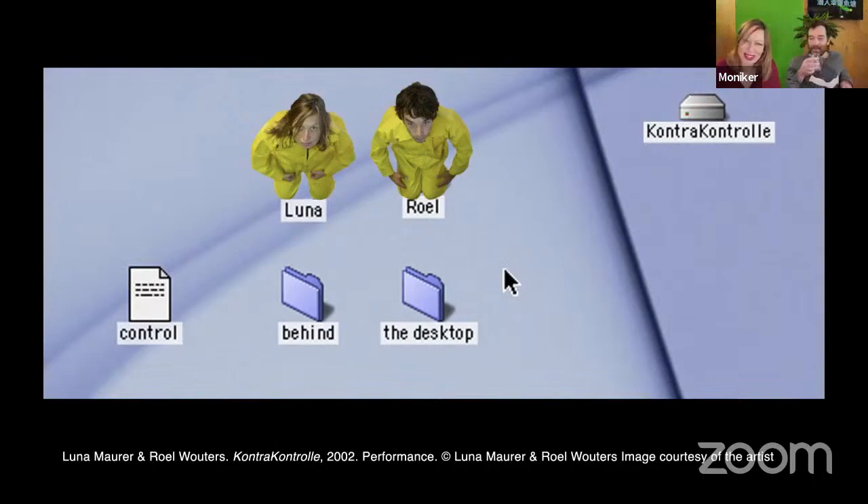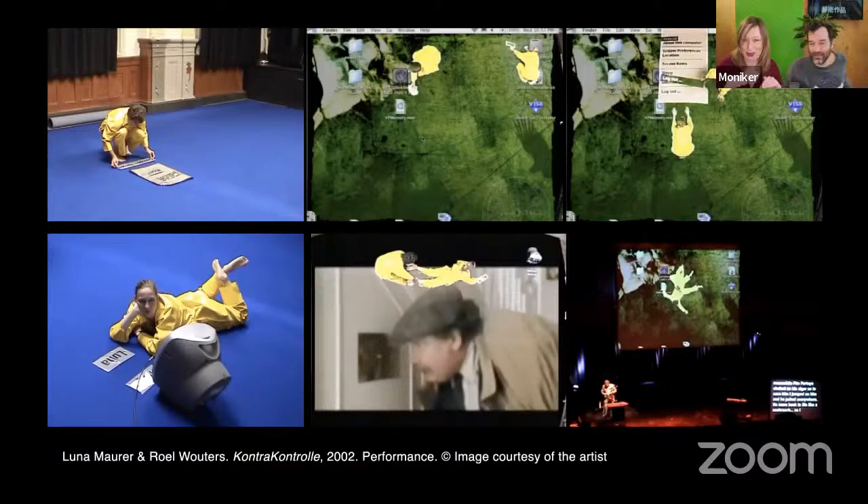We brought a funny project to show you briefly. It was 2001. We were always busy with the relationship between man and machine and how we use technology — that is a very long-standing interest of ours. At a conference in Amsterdam, we thought we wanted to step into the computer desktop and become little living icons, so we walked over somebody's presentation because we keyed ourselves on top of it.